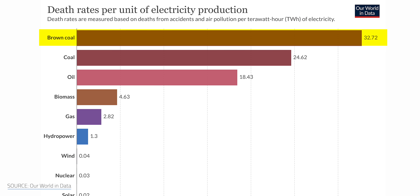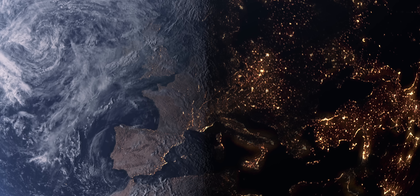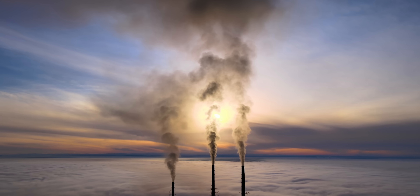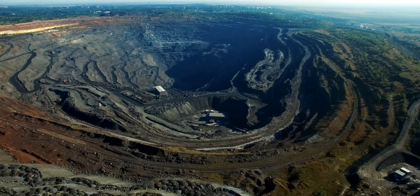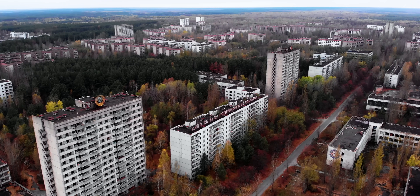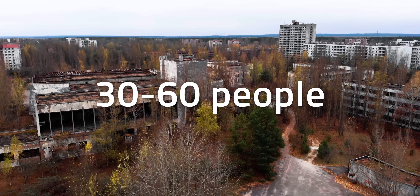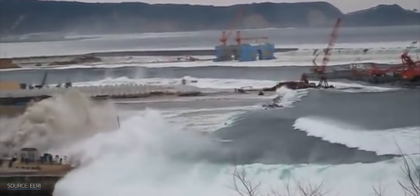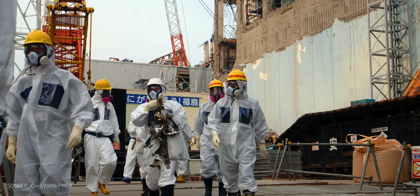Meanwhile, coal topped the charts at 32.72 deaths per terawatt hour. Keep in mind the entire planet used an estimated 22,848 terawatt hours in 2019. That comes out to a lot of human suffering caused by fossil fuels, considering they require mines and drilling operations which often account for many injuries and fatalities. That does not mean the suffering caused by nuclear meltdowns is any less significant. It is generally agreed that 30 to 60 people died as a direct result of Chernobyl — the worst of history's three major nuclear accidents — causing incredible hardship alongside injuries, evacuations, and cancer.